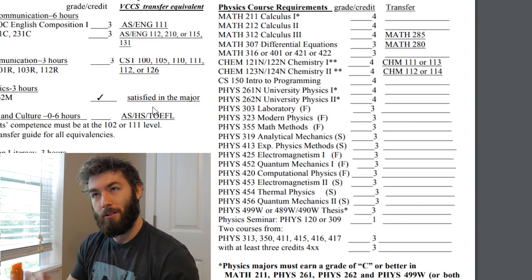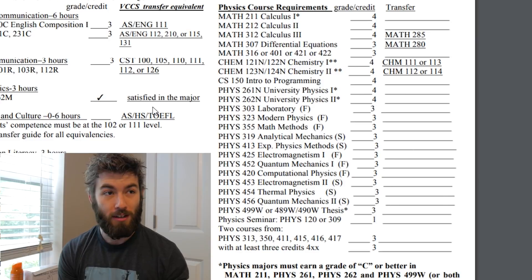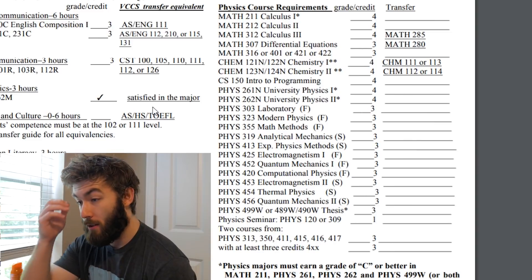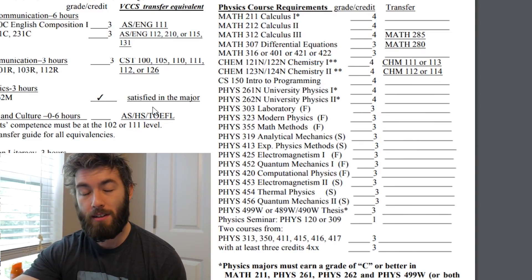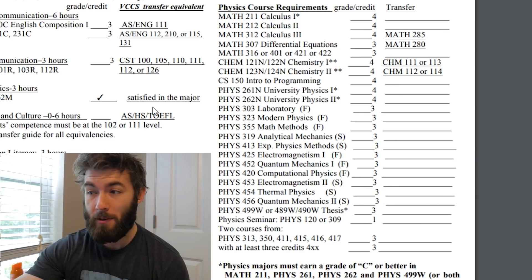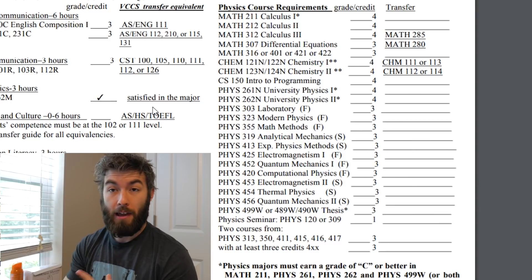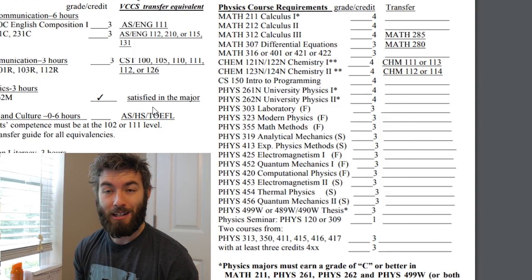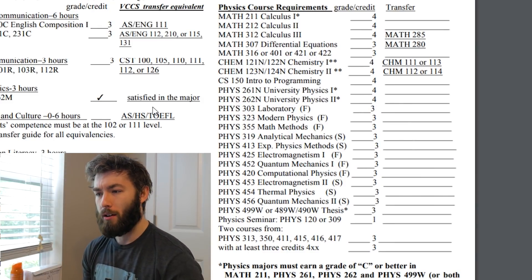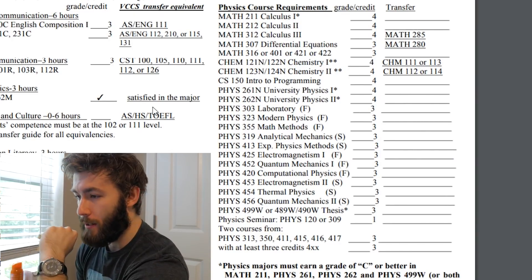Moving on, we get into Chemistry 1 and 2 — you've got stoichiometry, dimensional analysis, which is an absolutely essential skill to understand if your units work, and electron configuration. Then there's CS150, intro to programming, which at ODU is done in C++. It's kind of a tough class — it's a four-credit class with a lab, recitation, and lecture, plus projects, homework, and online quizzes. You're going to have to put a lot of time into CS150.